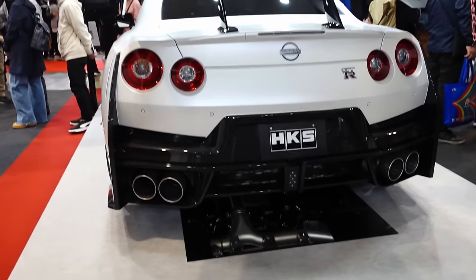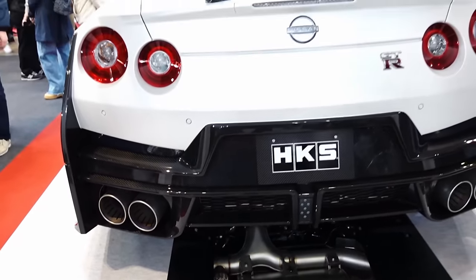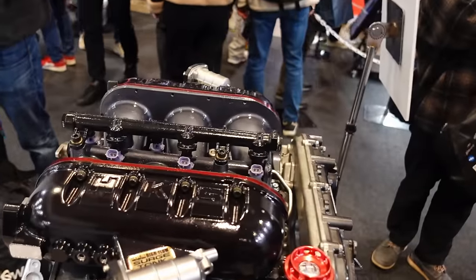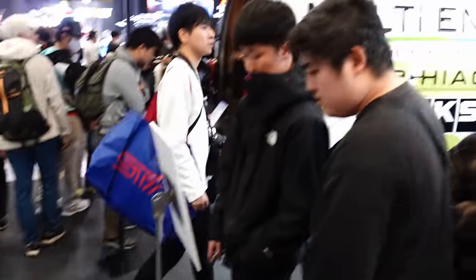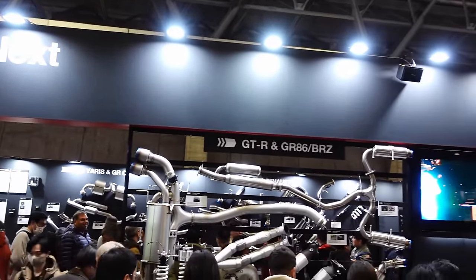And from HKS — feels like GTR tuning is being pushed a little harder this year. Lots of GTRs showing up in the booths. Big exhaust there from them. HKS surge tank, little engine on display. Booth always pulling a crowd — look at all the exhaust pieces and everything.